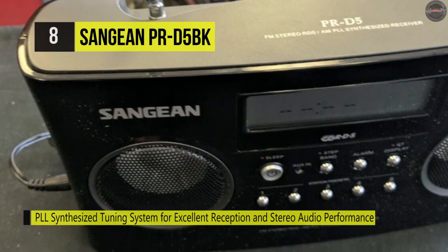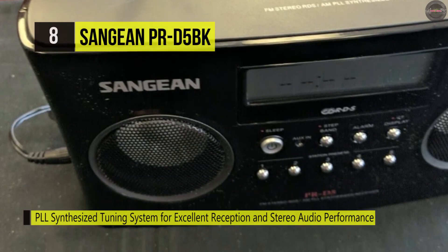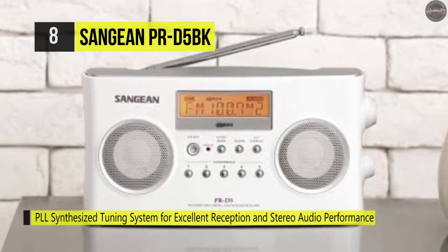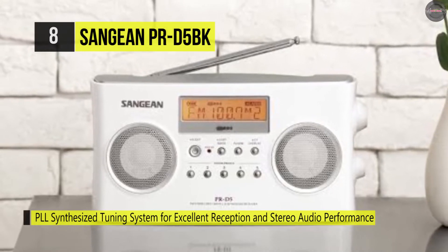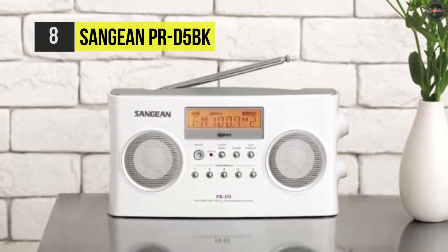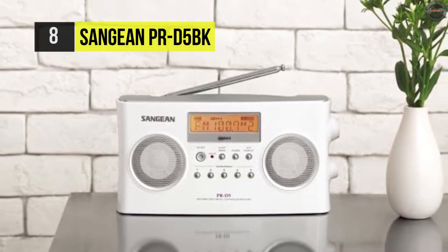This portable radio uses 10 memory presets for 5 AM or FM stations, easily visible on the large LCD. An aux-in connection is available to connect an external device like a smartphone or CD player to listen through the radio's speakers.